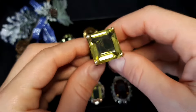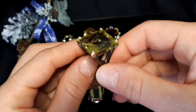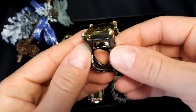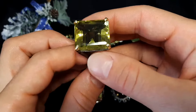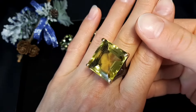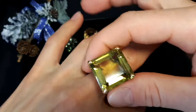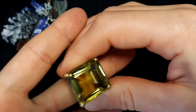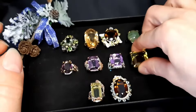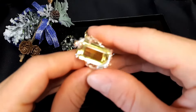Ring number eight: this is lemon quartz — 40 carat stone, beautiful design. Size 8, 18.2 millimeters, 20 grams. This looks fantastic, very nice, very stylish. 105 euro or 119 dollars, free shipping.